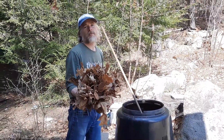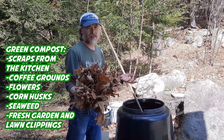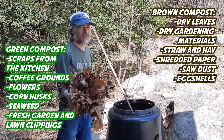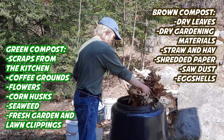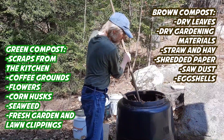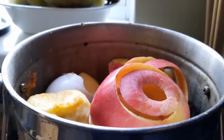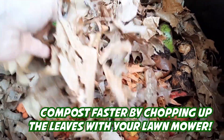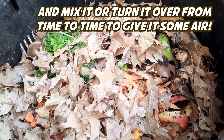One of the secrets is to have a nice balance between the green household stuff and the brown stuff like leaves, grass clippings, and that sort of stuff. Some people like to create layers but you don't always have to do that, although a nice layer of the brown stuff on top of the green stuff will kind of keep some of the bugs and smell out of there.